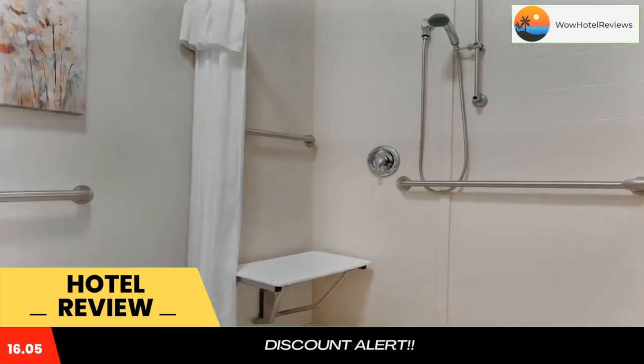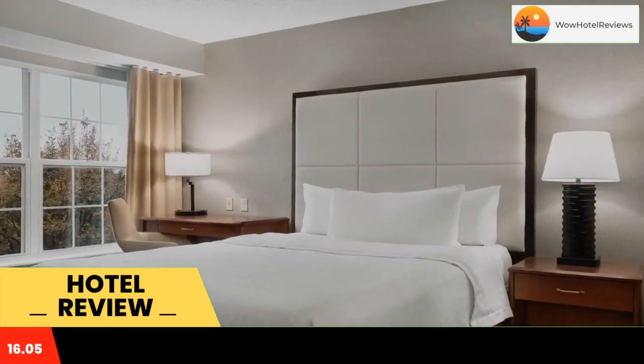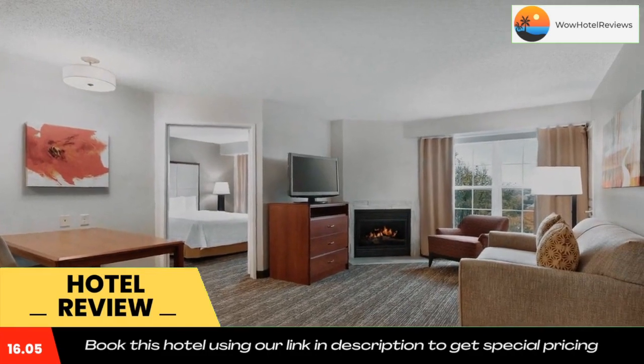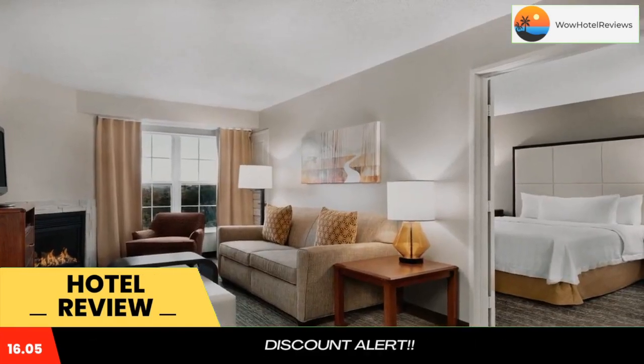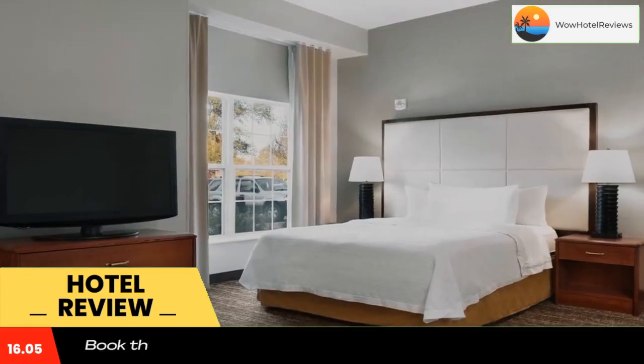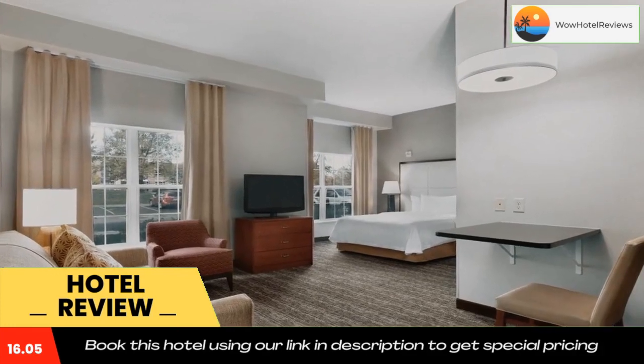Relax by the indoor pool, work out in the on-site fitness center, and take advantage of the free evening reception. Easily discover Ohio State University or the Columbus Zoo, both located a short distance from the Columbus Dublin Homewood Suites. The numerous shops at Tuttle Crossing Mall along with the offices of BMW and Honda are also nearby.